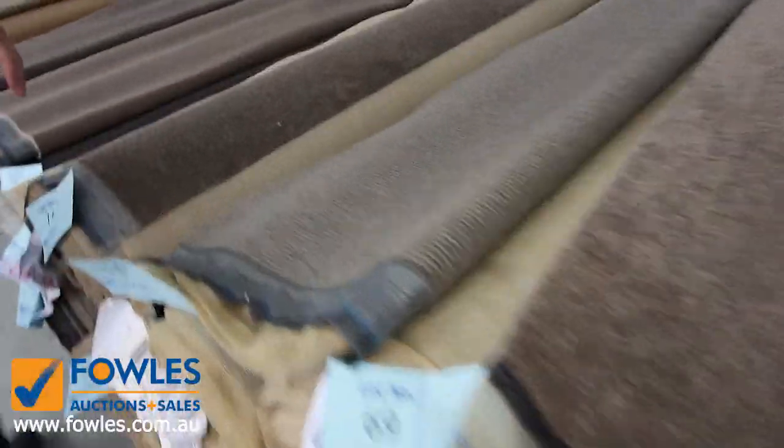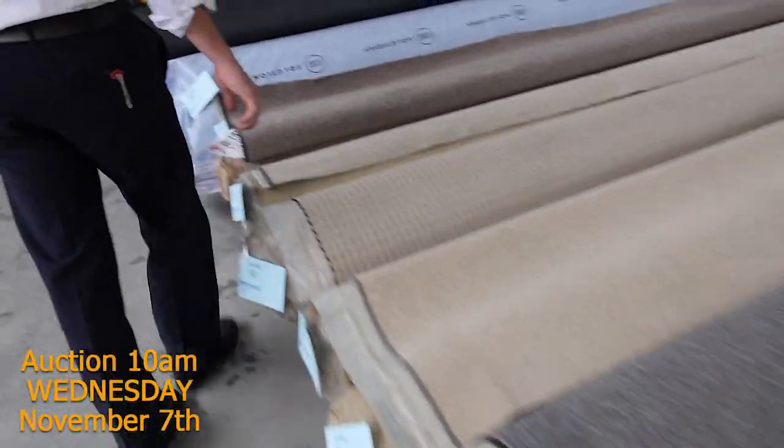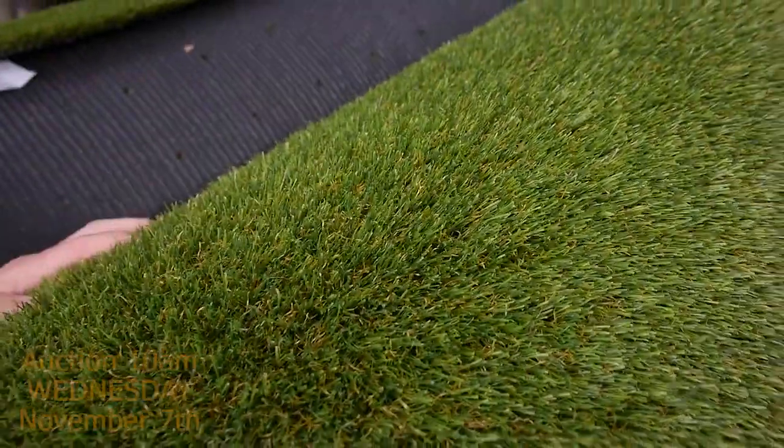We've got lots of good group lots through here, plenty of individual rolls. So if you're after one room to two rooms worth, there's heaps to choose from - great value starting from $25. On to the grass now - we've got the nice thick landscape grass, which generally sells for around about $15 a square metre. We are selling by the square metre.